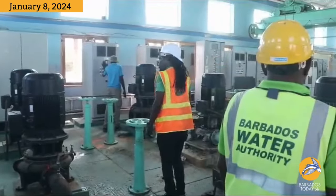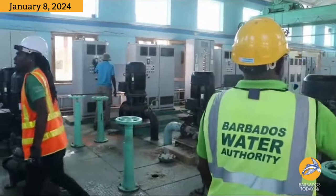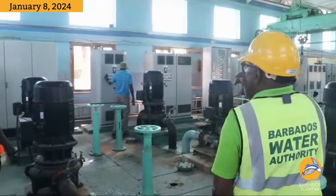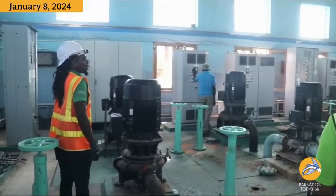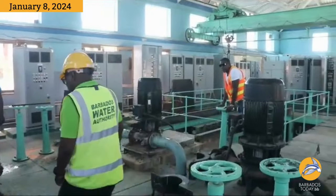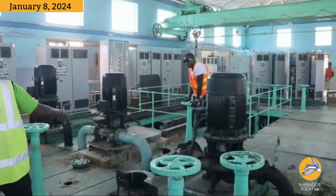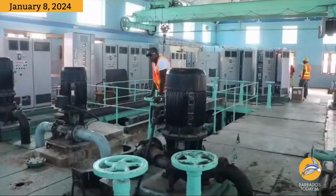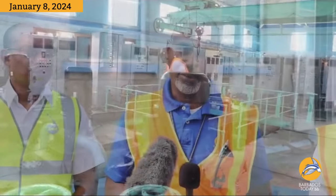Around November last year, we would have done some inspections at the Hampton station on the upper deck and we recognized that there were some support members that were compromised. We decided that the plan would be to change them in February 2024 so as not to disrupt customers during the Christmas break. However, just in the middle of December, we had a failed pump, and that changed the planned work to emergency.